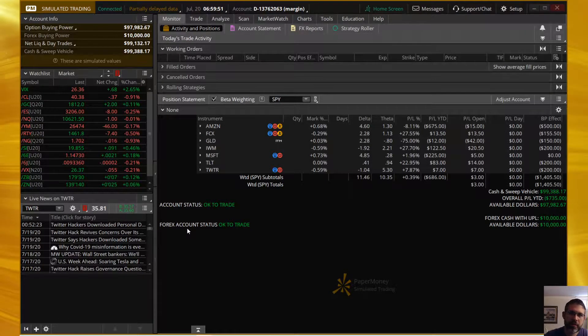Hello everybody, this is Neil here with Option Theory, welcome back. It is July 20th, 2020 and we do Cherry Bomb Trades here.